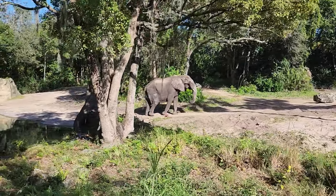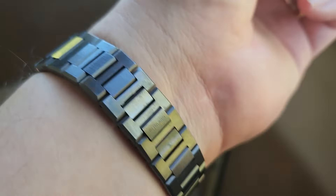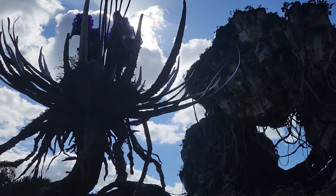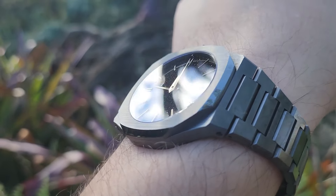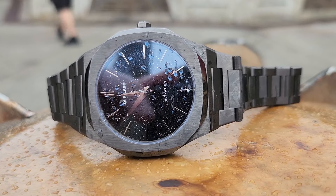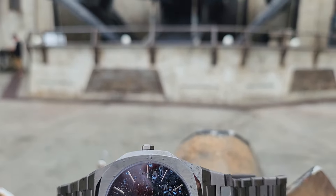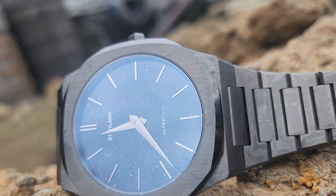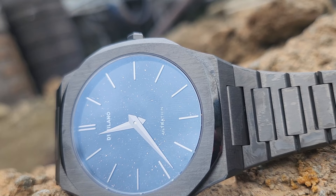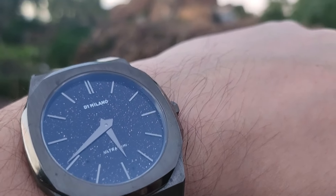You could make a convincing argument that D1 Milano are a fashion brand, and it's certainly true that this ultra-thin is a quartz model with very obvious design inspirations — more than enough to call it a homage in my opinion. However, if you're willing to overlook that, this is one of the most affordable aventurine dial models that money can buy, in a perhaps unoriginal but nonetheless appealing design package with razor-thin proportions. One downside is that the polished hands on top of the aventurine dial can make it quite hard to tell the time in some lighting conditions. There's a full review on my channel if you want more information.